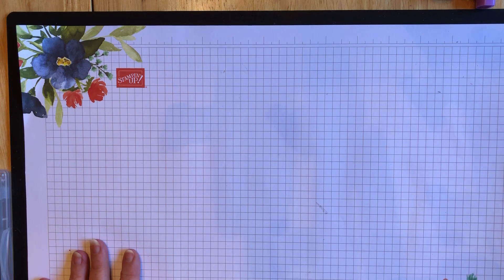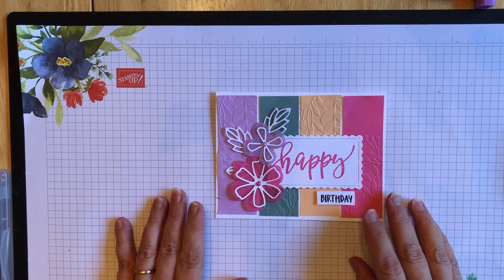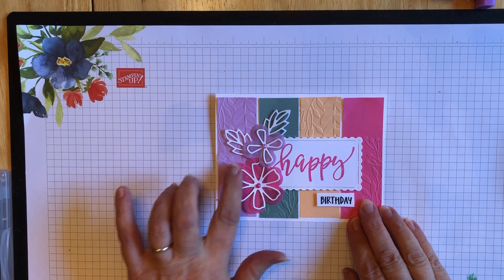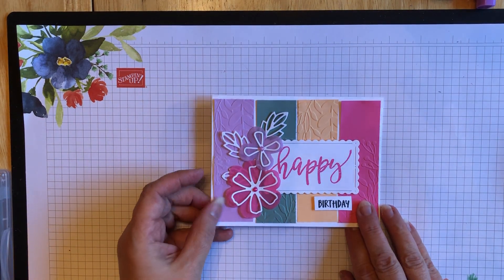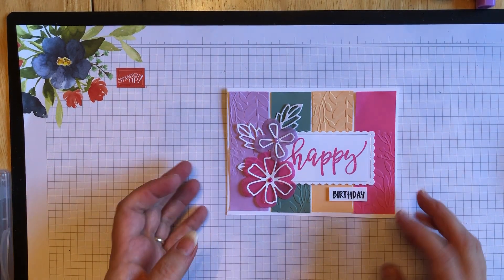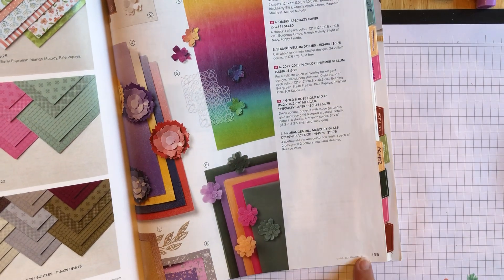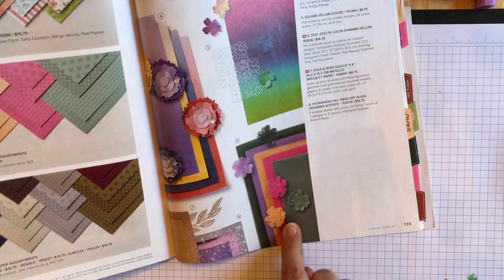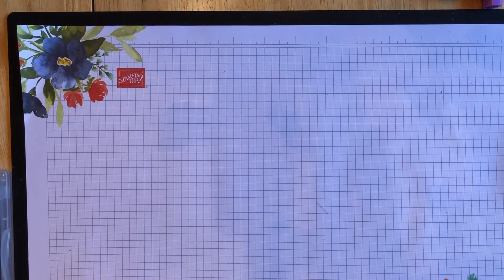So this is the project we are making today — kind of a fun one that uses our in-colors that are going to be around for the next two years. It also has another new item: our shimmer vellum, which is new in our new annual catalog. You can find it on page 135 of the large catalog. It's two sheets of each of our new in-colors, so you get a total of 10 sheets.